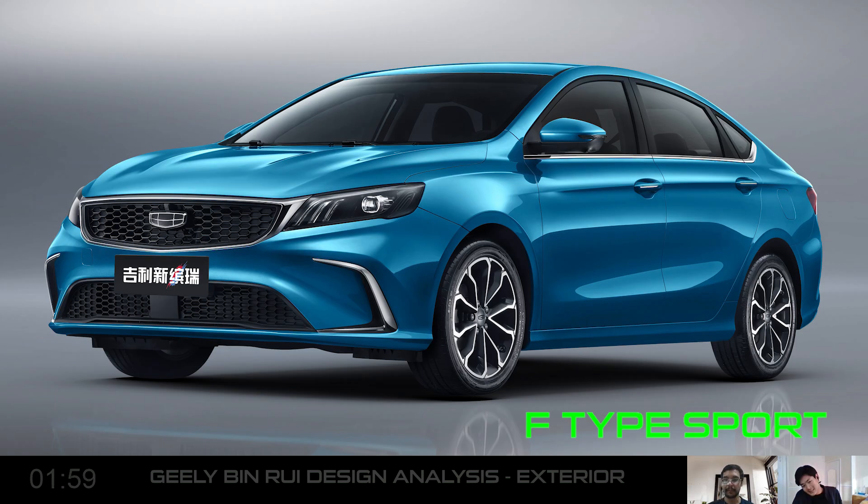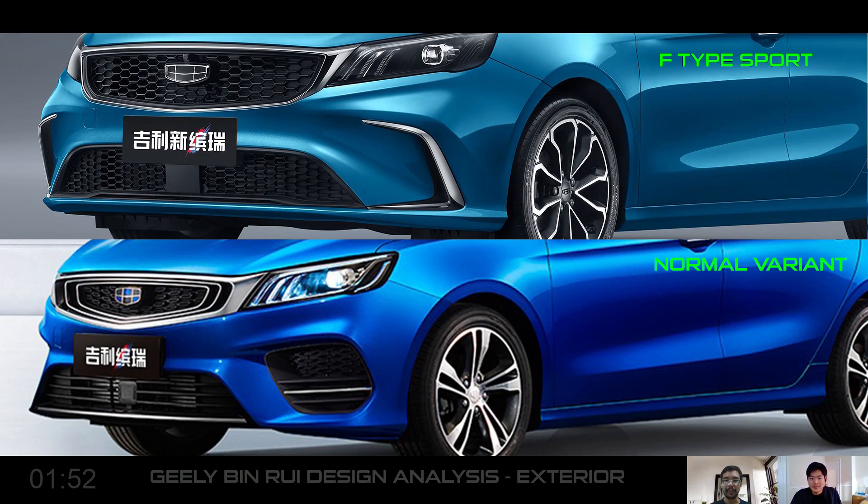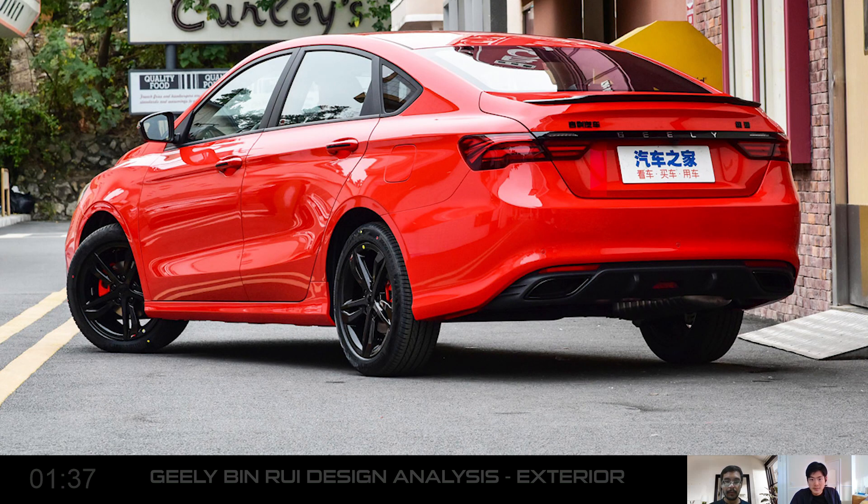I think the F-Sport one actually looks better. I don't agree though — I actually like the previous one better. I like the honeycomb grille and the blacked-out headlights; I think it looks pretty neat. Let's see the rear. It doesn't try to be something it's not, which is what I appreciate. It's not trying to copy any other car. It's simple, it's clean. I like the boot lid design — it's a bit like a Lexus kind of design, like the Lexus IS.